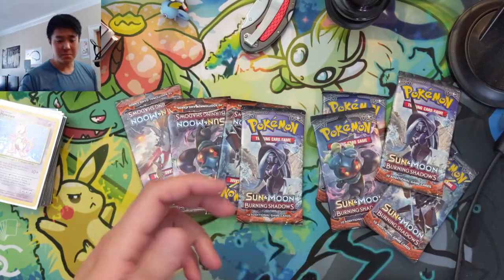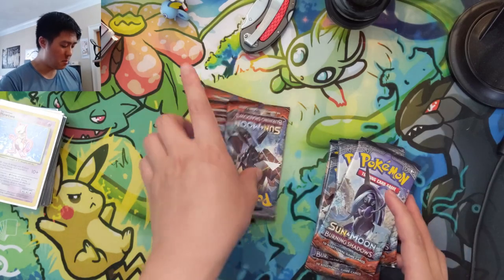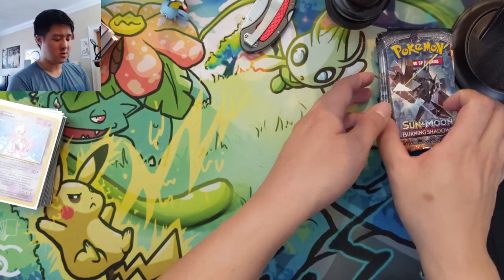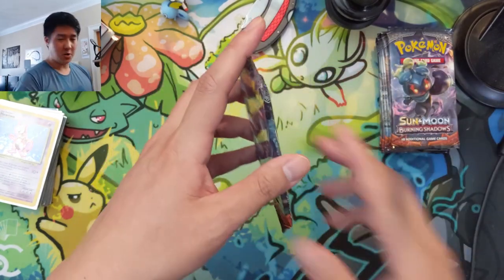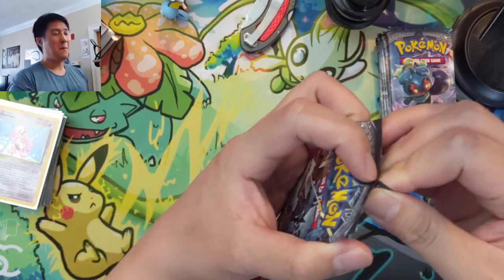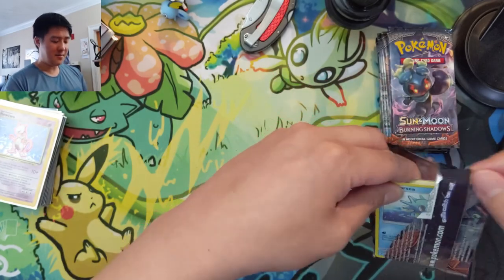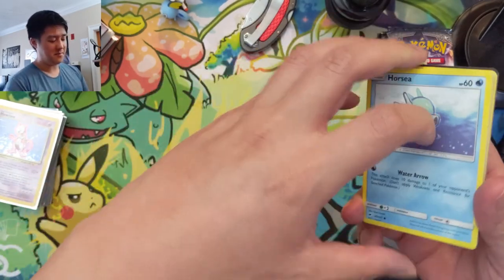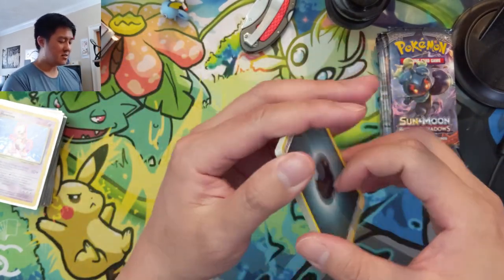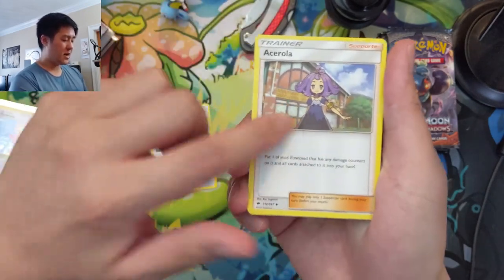Alright, let's open up that ETB — eight packs of Burning Shadows. At this point I've made a few purchases of a number of ETBs. I'm not sure if this was the print run where the cards were in terrible condition. We did pull a rainbow Charizard once out of those ETBs, but it had a lot of edge wear on the back — I don't think it would even get a seven, maybe at best an eight. I was very disappointed. Hopefully these are from the better batch.